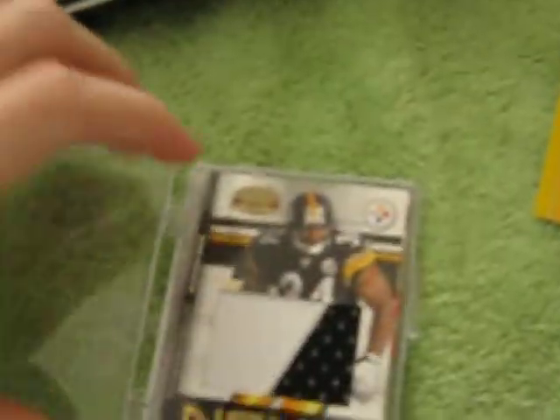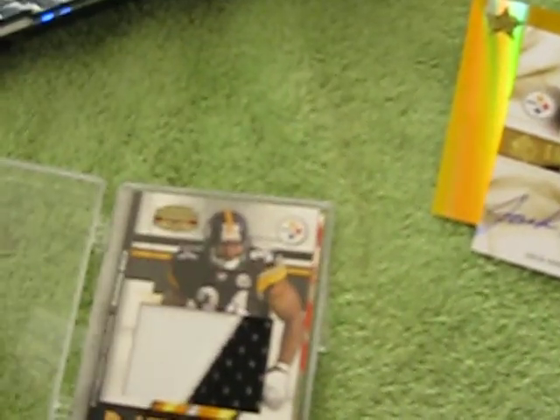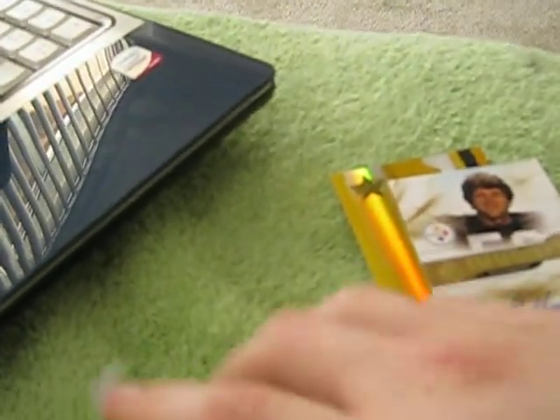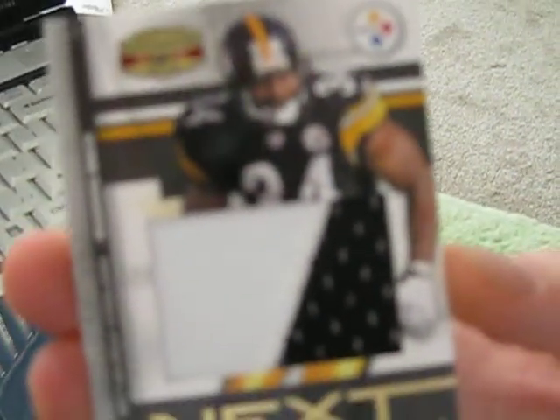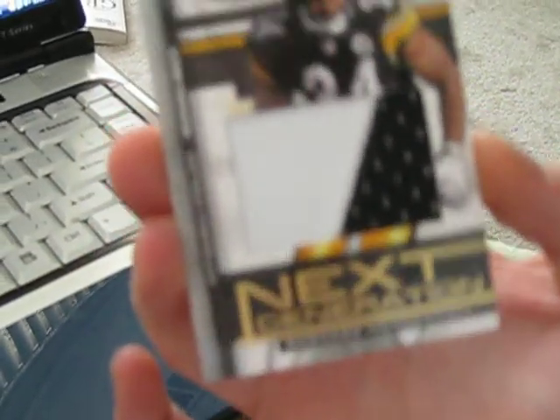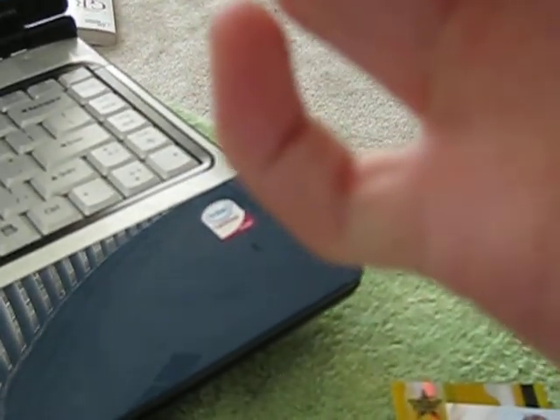Then I got this really thick patch — the Rashard Mendenhall rookie card. Real nice card there, it's real thick. Nice stitching in there. Really like that card a lot. And that is number 12 of 25. That's real nice.